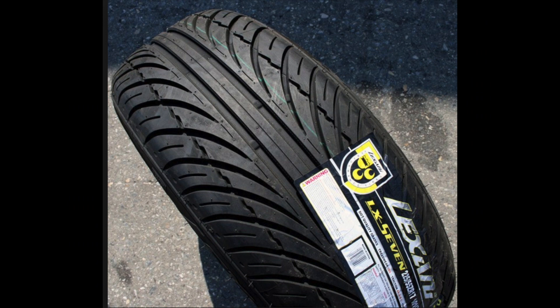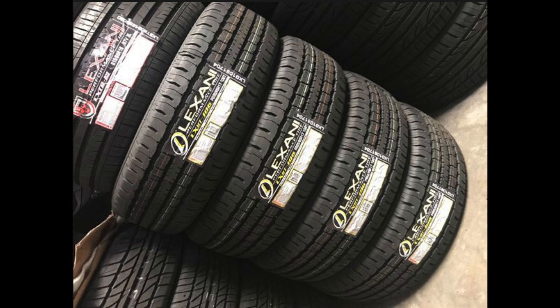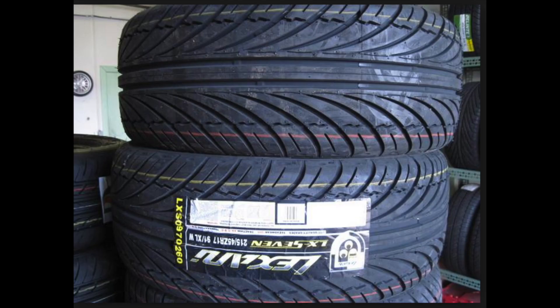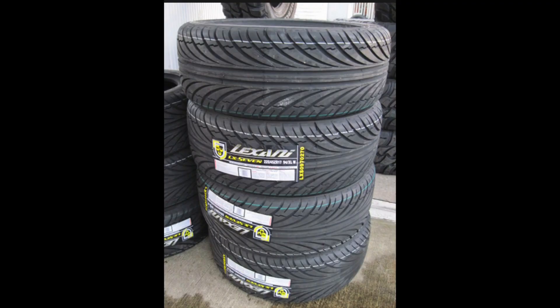Moving to number four, we have the Lexani LX7. Lexani is a major wheel company — they do single-piece wheels made in China and forged wheels, very prominent in magazines and with celebrities. The Lexani tire, however, appears to be a separate venture, possibly a Chinese company that bought the Lexani name. Looking at the tread pattern, they could be made in the Wanli factory. The LX7 has a more prominent V-groove and actually a very nice-looking tread pattern, but after 10 to 15,000 kilometers, you're definitely going to get road noise.